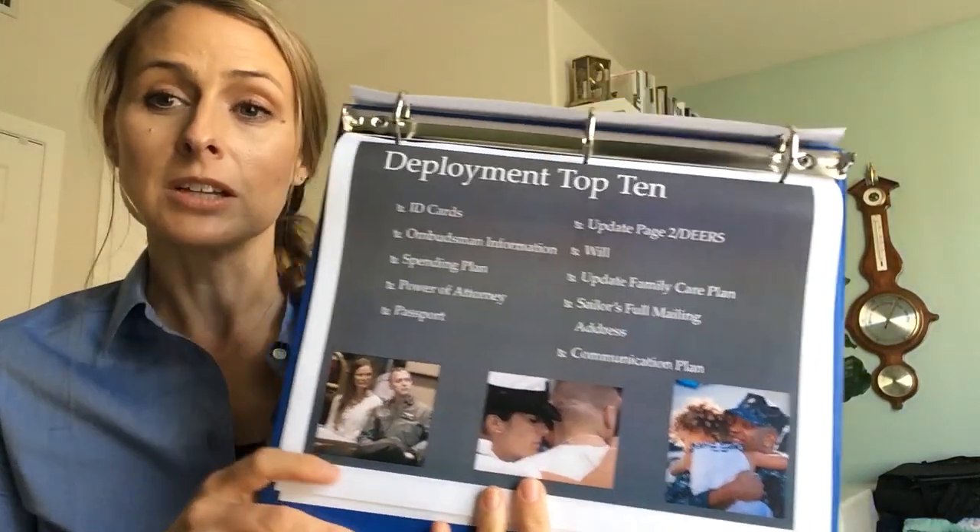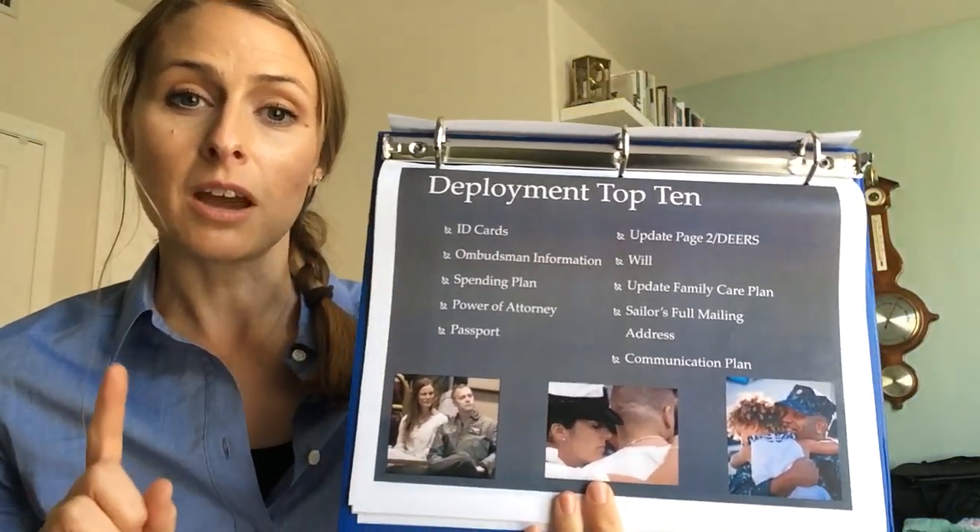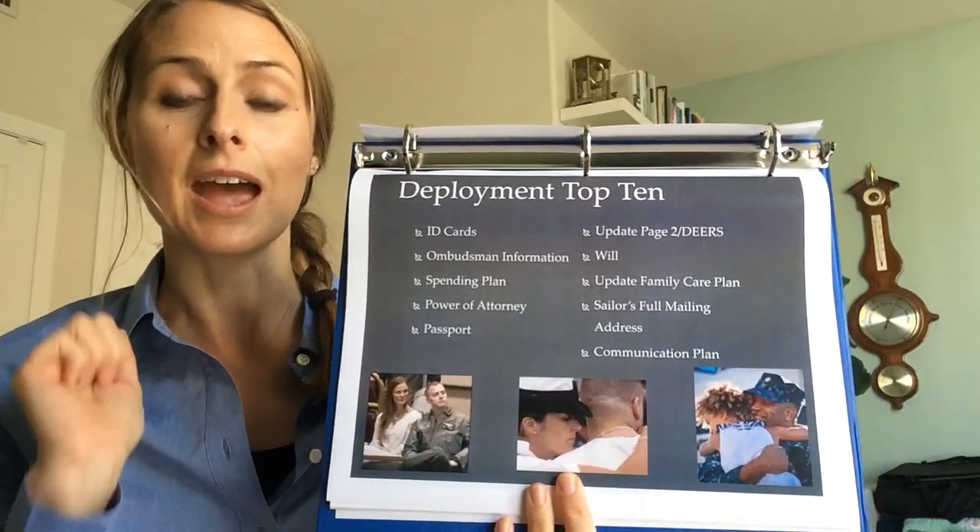The top 10 is what we want families and sailors to make sure they are covering, to make sure they feel ready for a deployment. Our deployment top 10 checklist — we're also going to provide this in a PDF handout that you can print out and have available.